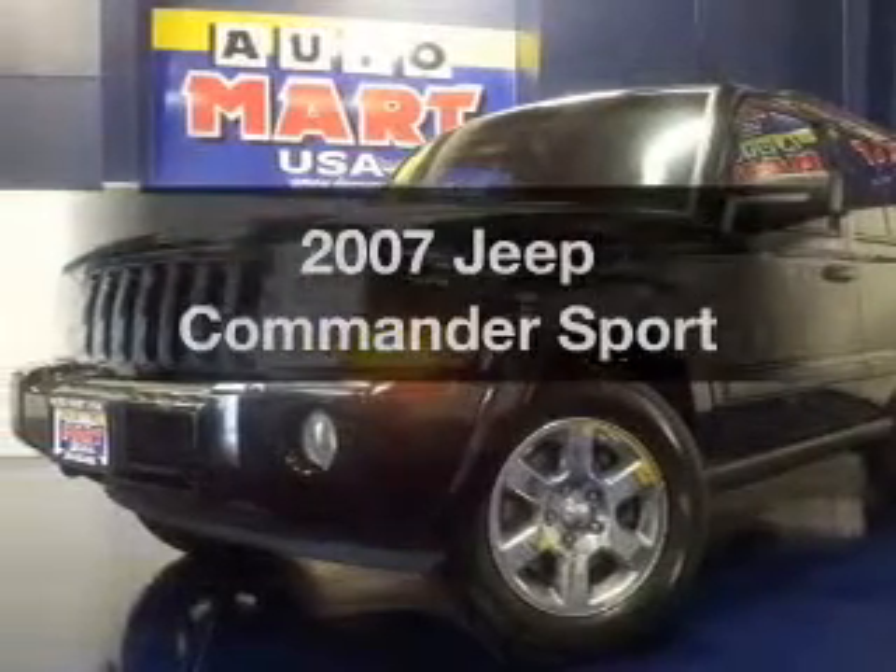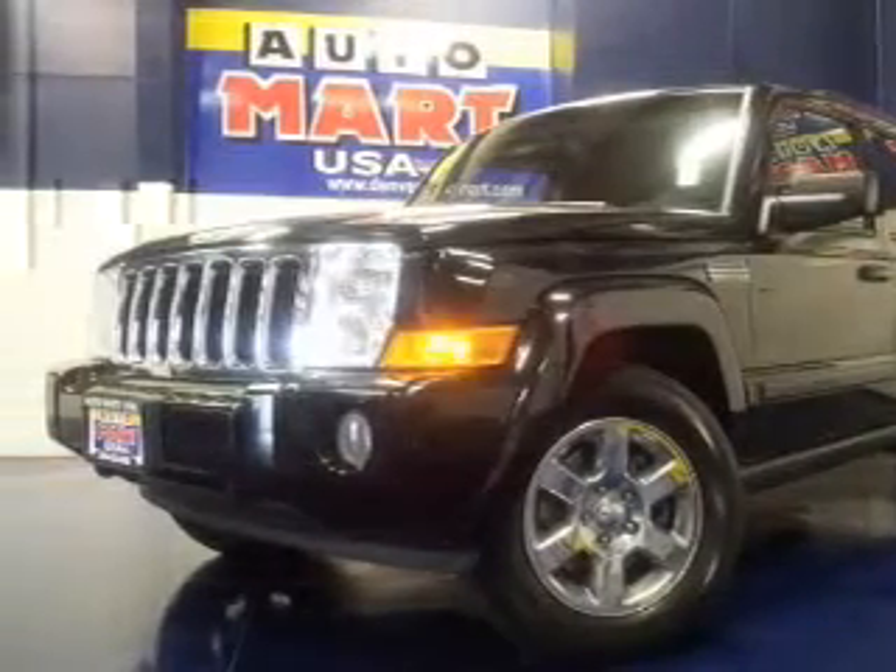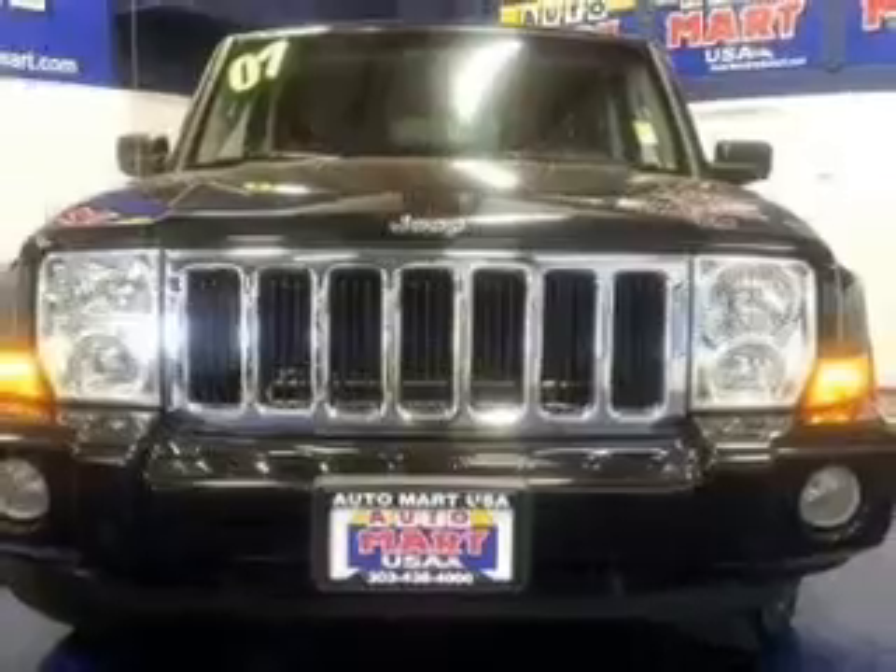Presenting the 2007 Jeep Commander. If you're looking for an automobile with great attributes, look no further.